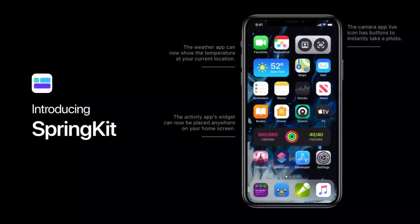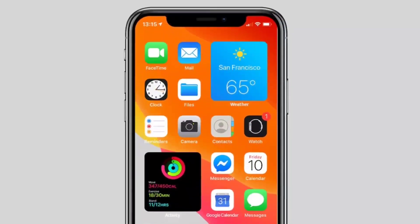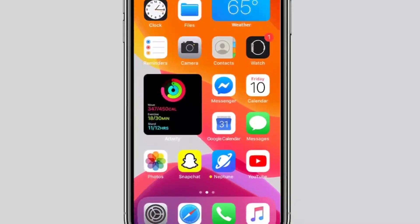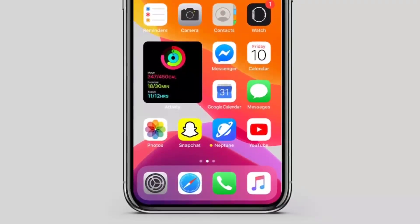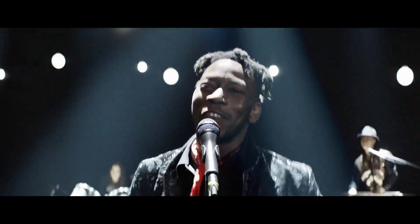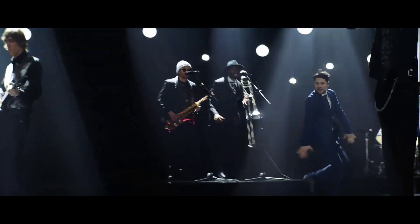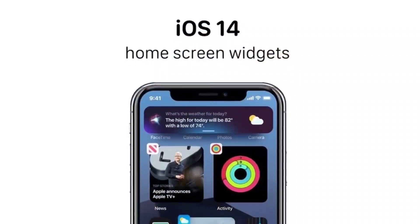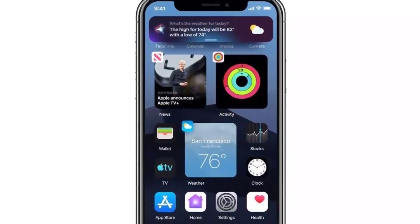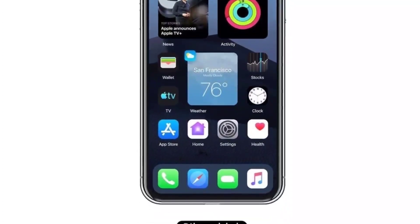iOS 14 is likely to come with a new home screen that will show all apps available on the iPhone in a list format. Apple may include filters to segregate apps based on criteria such as apps with unread messages or recently used apps. iOS 14 is also said to include functionality that will allow users to set third-party apps as default — for example, setting Gmail as the default mailing app instead of Apple Mail.